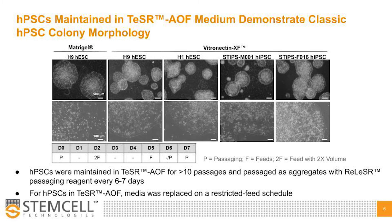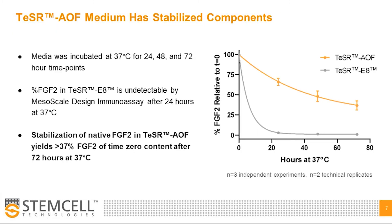We have listed the restricted feed schedules that we followed in the table shown below. It's worth noting that we recommend feeding cultures near to the end of the passage when confluence reaches its highest points, to allow for flexible feeding and to reduce the burden and cost. Here we show that stabilization of native FGF II in Teaser AOF yields greater than 37 percent of time zero FGF content after 72 hours at 37 degrees, compared to Teaser E8, which is not a stabilized formulation and retains less than five percent FGF II after just 24 hours.